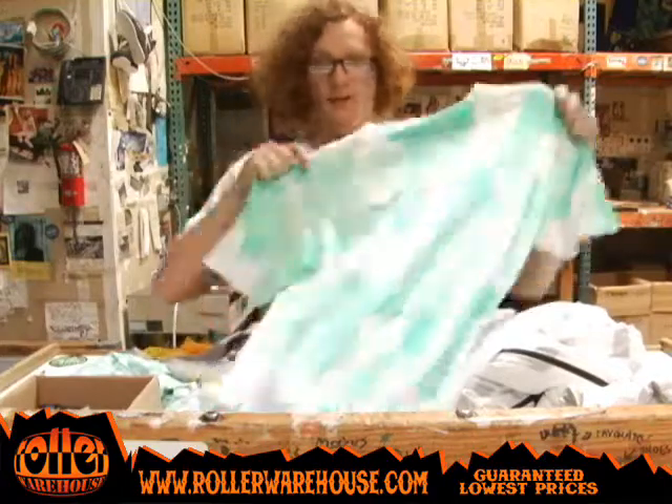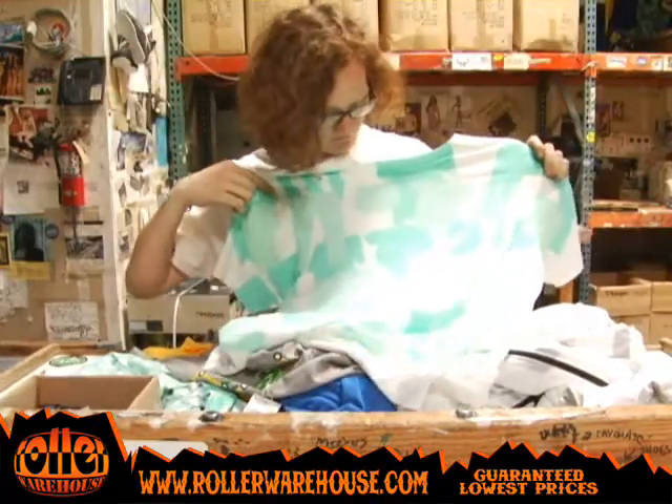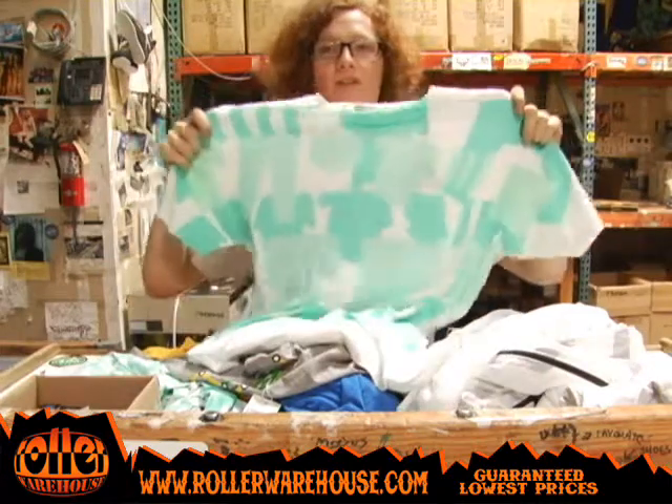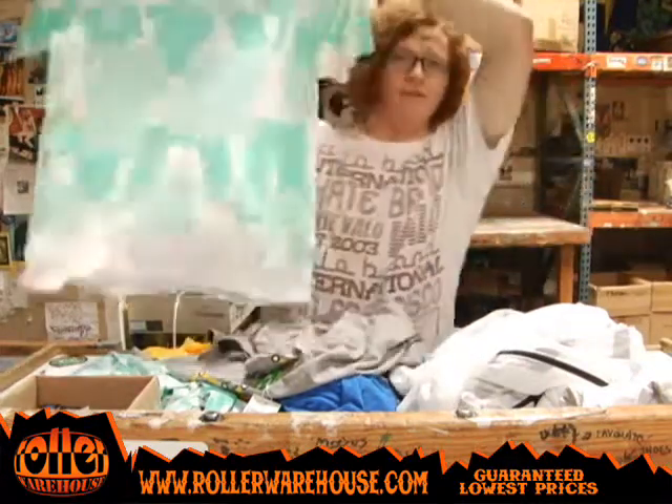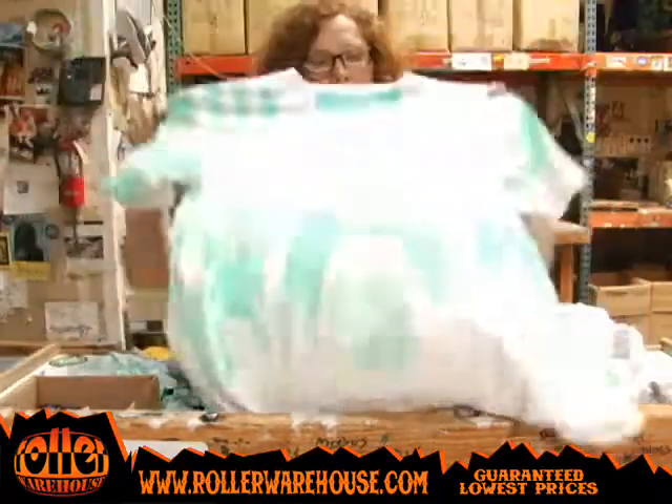The first one I kind of liked was the Clothing Line Tee. In case you like to dry your clothes on a clothing line and can't get enough of it, you can get the Clothing Line Tee and rep the way you live. It's your hardcore.